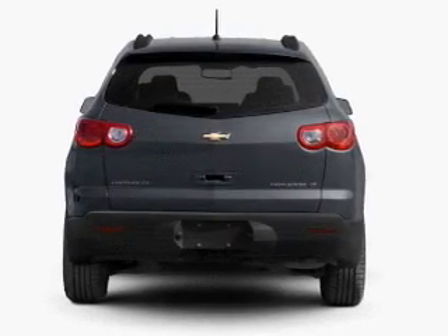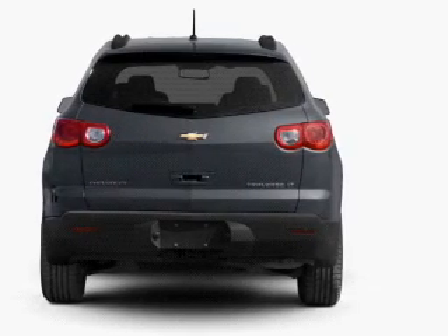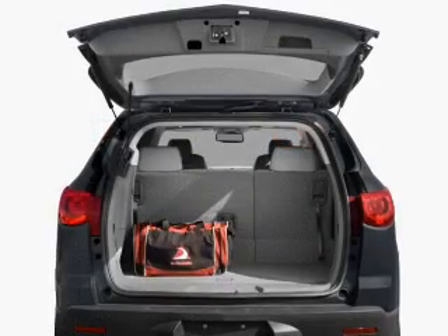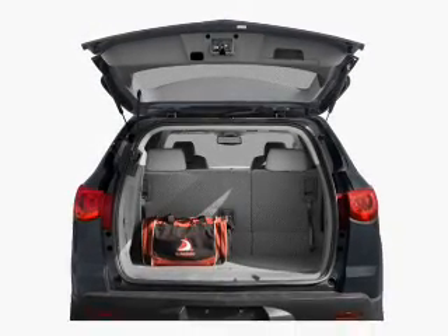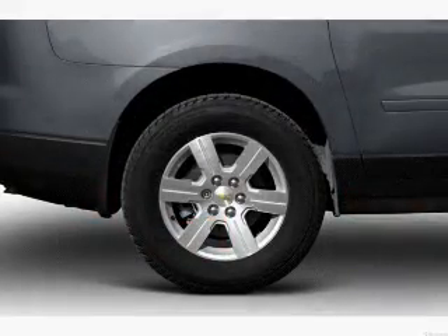A premium sound system is just one of the benefits of owning this vehicle. The anti-lock braking system will help deliver you safely to your destination. Let the outside in with a power convertible roof, and memory settings are one of many features.